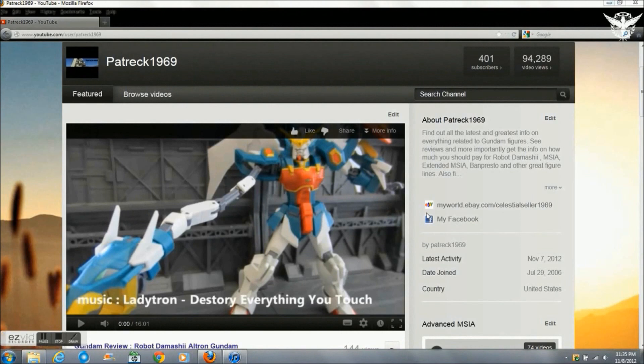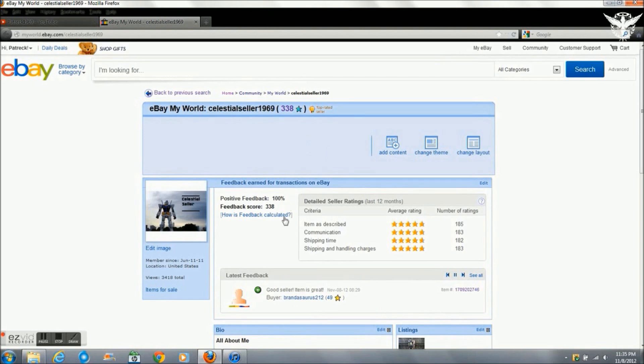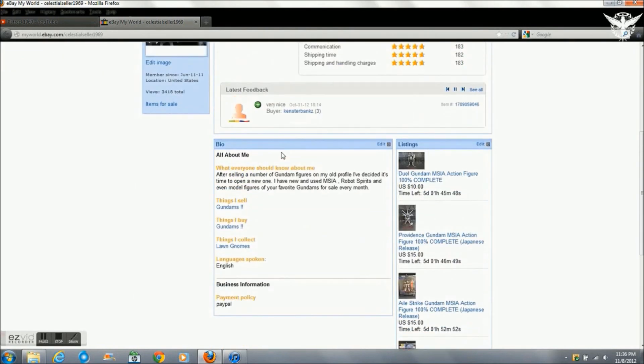Hey guys, what's up, it's patrick1969. It's time for a sales video. You can find my eBay page on my channel front page — there's a link right there. Once you click it you'll be taken to my eBay front page. There I am: celestial seller 1969 with 338 positive feedbacks. Combined with my old account, I have a lot of great feedback.